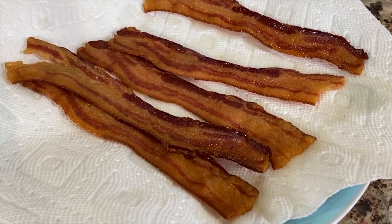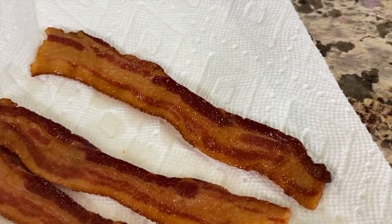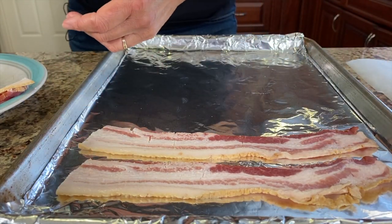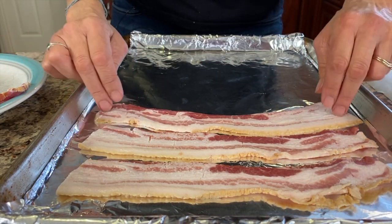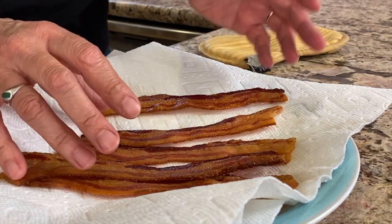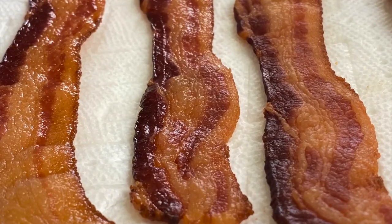If you'd like a little side of bacon to go along with these pancakes, I've got the recipe for you. Try out my oven-baked bacon — when you cook bacon in the oven the way I'm going to show you, you will have no mess, no splatter, and your bacon will turn out absolutely perfect. Thank you so much for watching, don't forget to subscribe to my channel and leave me a comment. We'll see you next week!